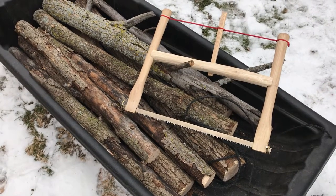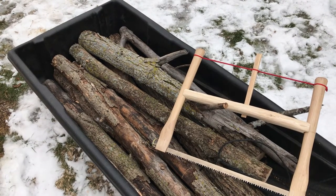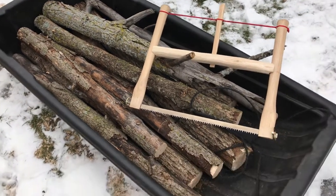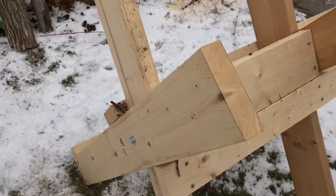All right guys, we're back home now. Here's the tub of wood that we harvested from the woods just a little while ago — it was all deadfall that I cut up today. And here is my saw buck.